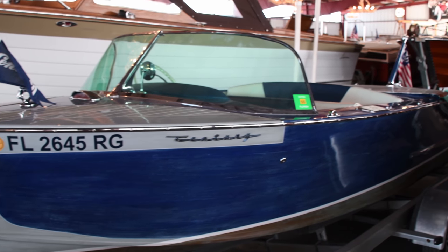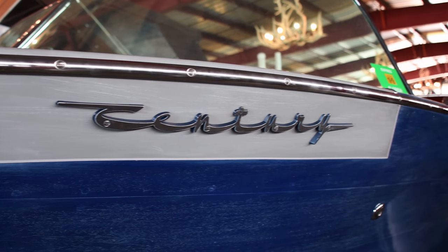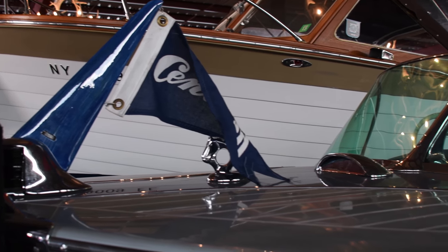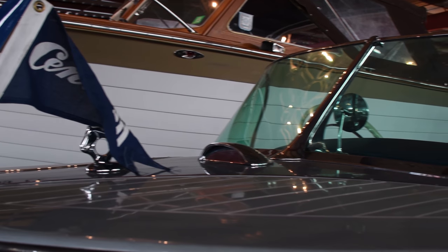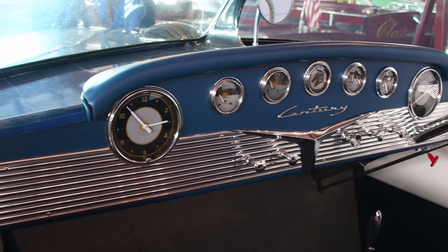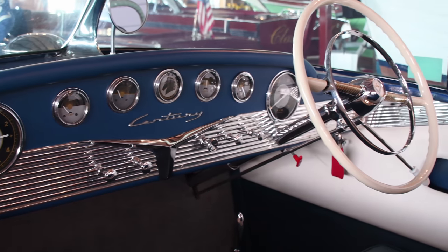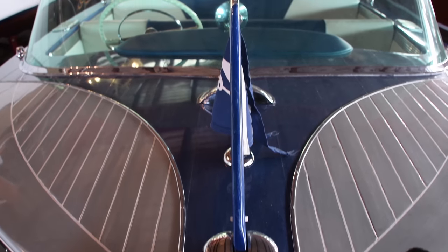This 18-foot 1956 Century Arabian is an uncommon treasure and has been fully restored. This is only the fourth of 46 Century Arabians that were produced in 1956. Known as the Blue Arabians, these boats underwent a special stain and finish process at the factory.